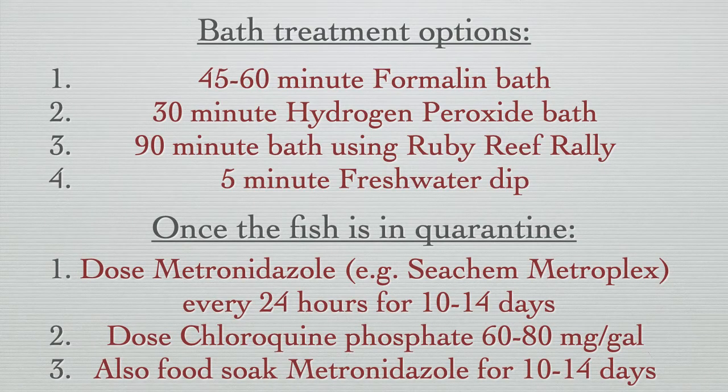If a fish is suspected of having Uronema, then it is absolutely imperative to give the infected specimen a bath or dip to knock off some of the parasites before the fish ever enters quarantine. A 45 to 60 minute formalin bath is the preferred route to take.